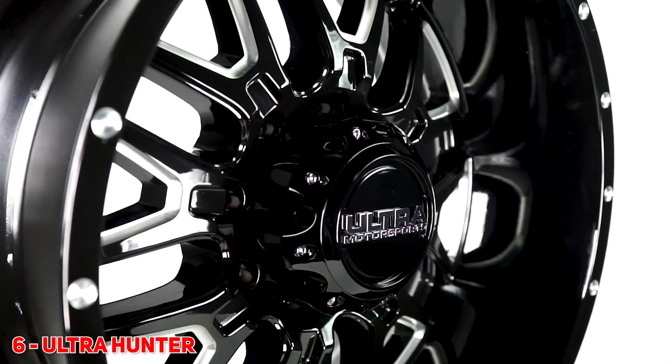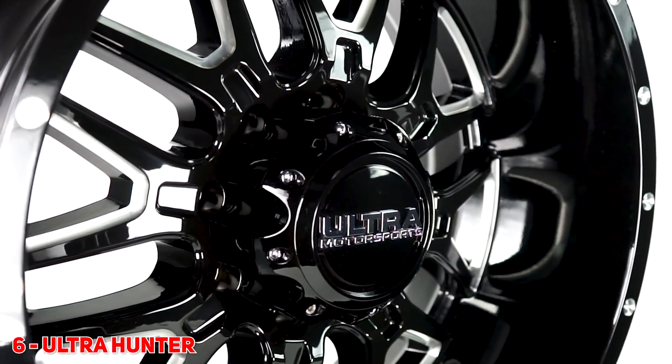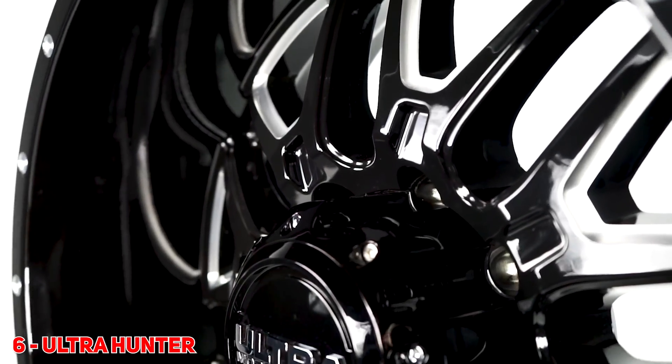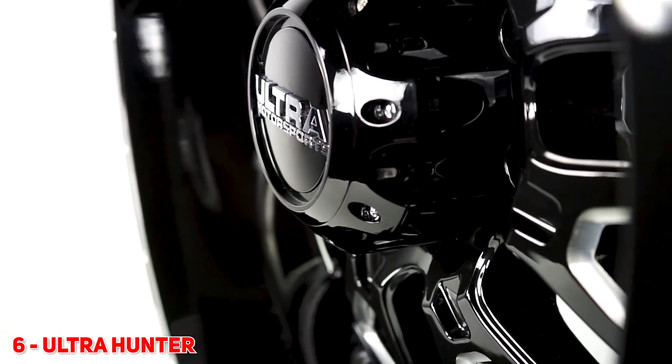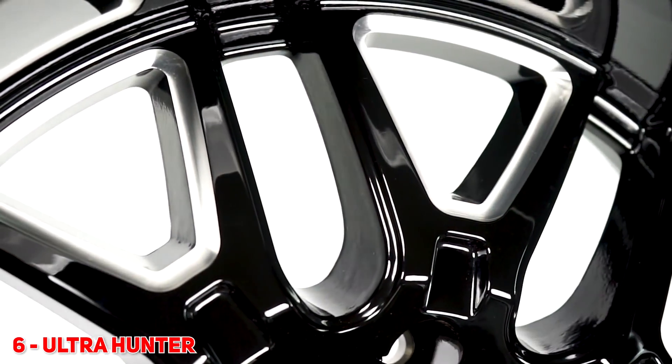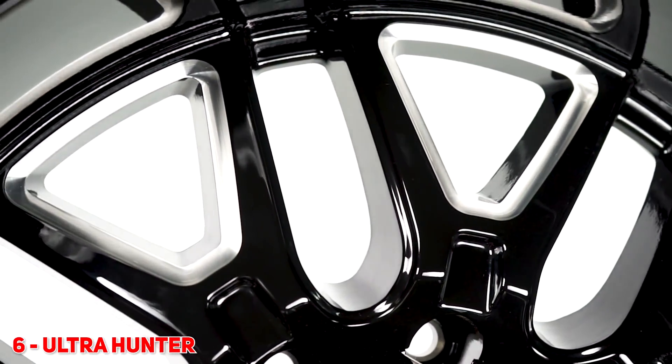Number 6 for you guys is the Ultra Hunter. This came out in our top 5 last year. Pretty hot, popular size — the 20x10 had a six inch lip. They're bringing out new sizes for this year. This one's a 24x12 with a seven inch lip on it, so cool to see how they're taking that wheel and growing their market with different sizes. And they're also super, super affordable at the same time.